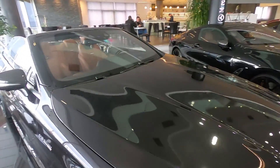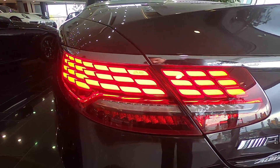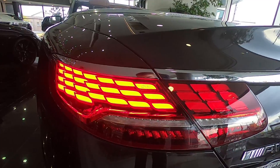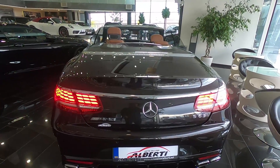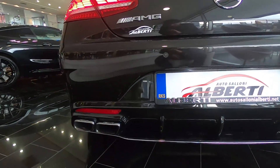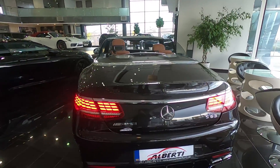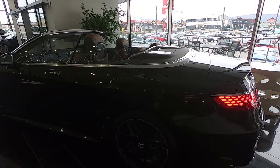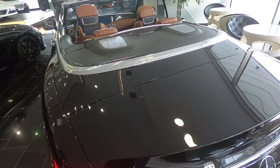Now we are in the back. We have this new facelift LED taillights and they are like 3D inside — they don't look the same on camera but believe me they are very beautiful. We have the AMG logo, S63 badge, four exhausts, and a green diffuser. This car has around 585 horsepower so it's very quick. You can see details like the speakers in the back, and the leather is so, so nice.